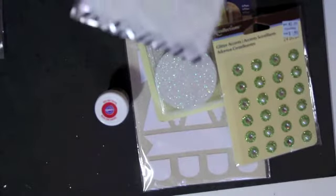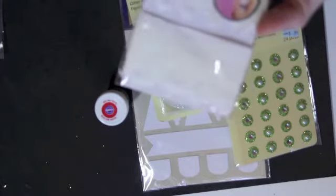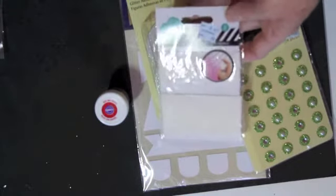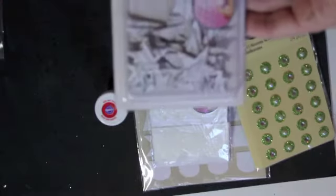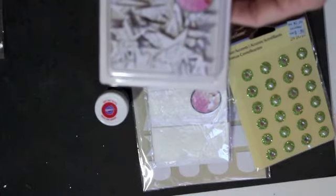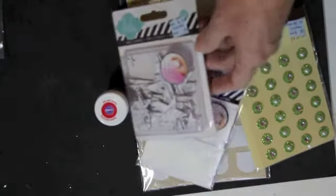These are some muslin trimmings from the Heidi Swap Color line, and those will be fun to color with my sprays. And then also from that same line, these are some stars that have printing on them as well as a resist pattern of dots, so when you color those, everything but the dots takes the color.